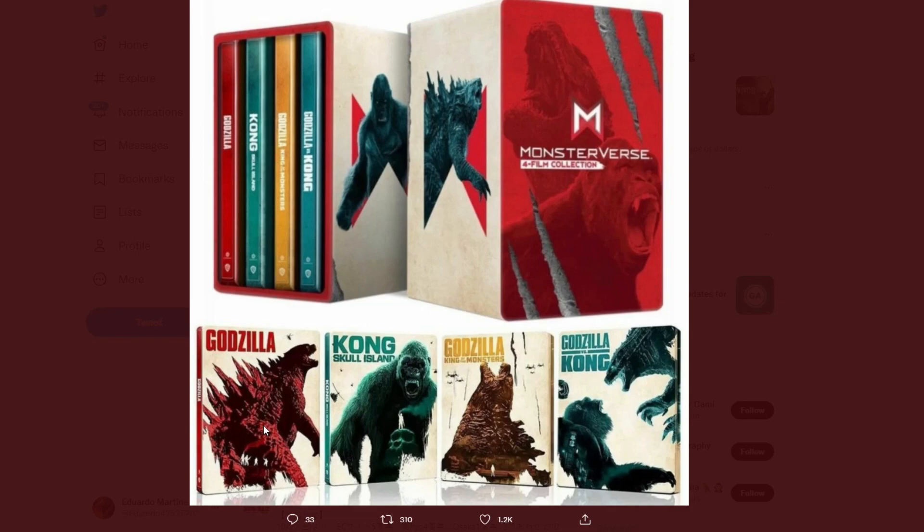Here are the steelbooks — really cool looking. There's also a little tin case you can slide them into. It's a pretty cool box for the MonsterVerse four-film collection. You can see little scratches, Godzilla and Kong on the sides — really cool looking.